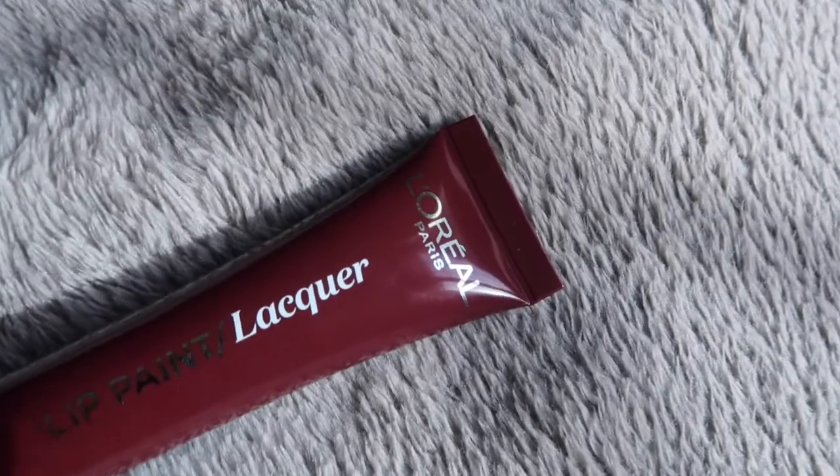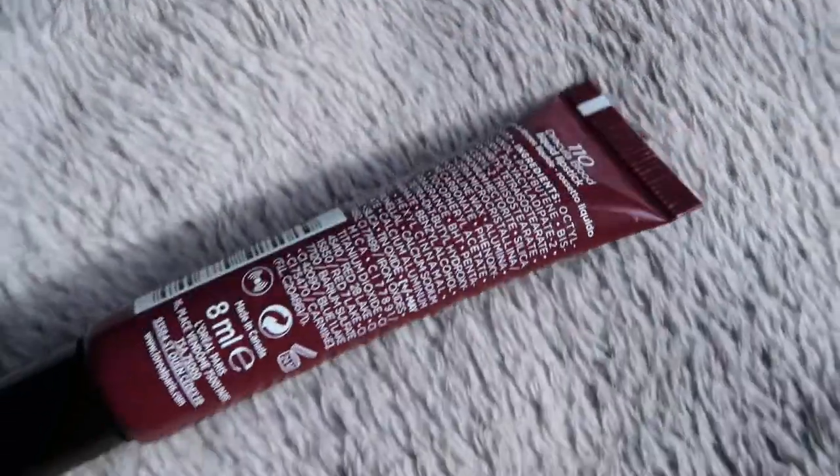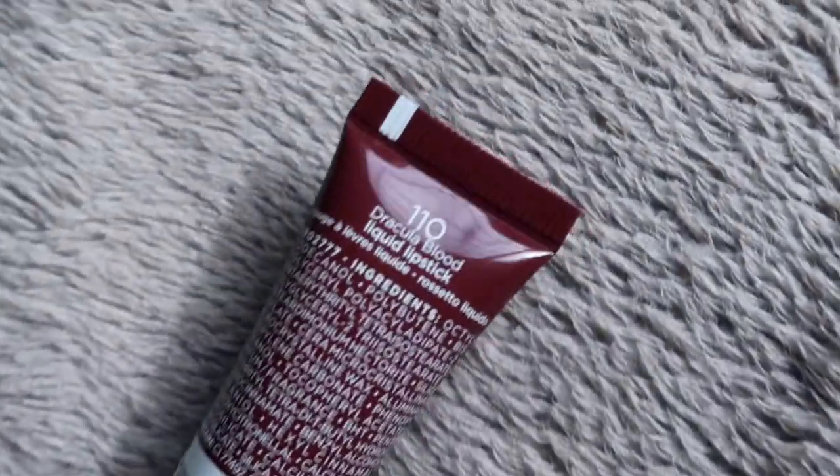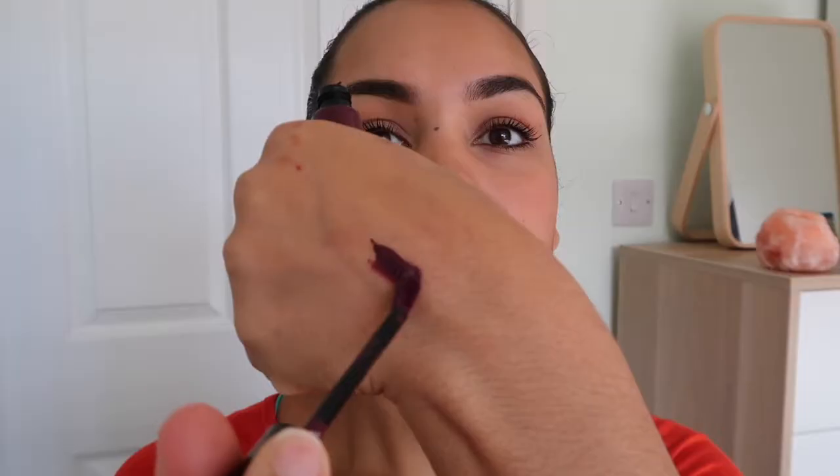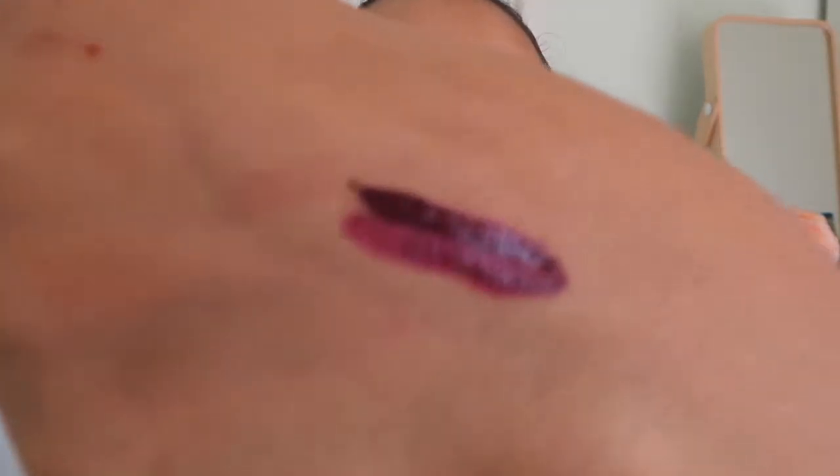The next one I've got I only got yesterday and it's pretty shiny. It's one of the new L'Oreal Paints Lip Paints and I got this one called Dracula Blood. I actually thought when I put it on that this would be really really good for Halloween because it is amazing.